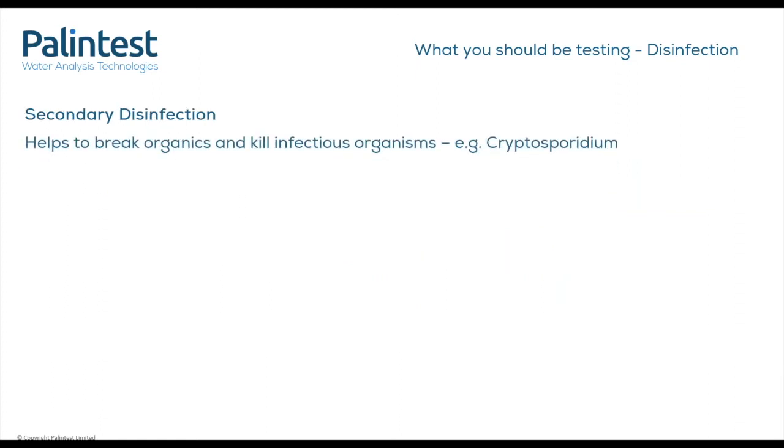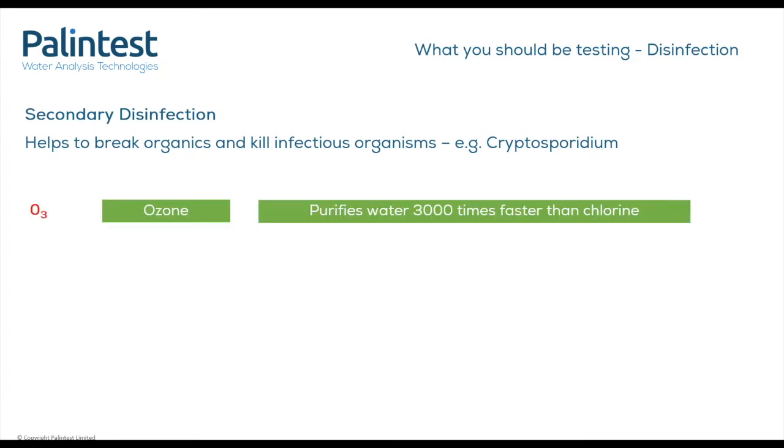Secondary disinfection increases the kill of infectious organisms, especially cryptosporidium, and helps to break down organics. Organics tend to consume primary disinfectants, thus making it harder to maintain a stable residual. Ozone purifies water 3,000 times faster than chlorine. It is very effective at killing both cryptosporidium and giardia, which are not affected by chlorine. Ozone has the additional benefit that it does not affect the pH levels of the pool and provides that crystal clear sensation. There is however a large initial cost in setting up ozone, but cost benefits can be seen in the long term with reduced free chlorine levels to 0.5 mg/L in the pool and 2 to 3 mg/L in a spa.